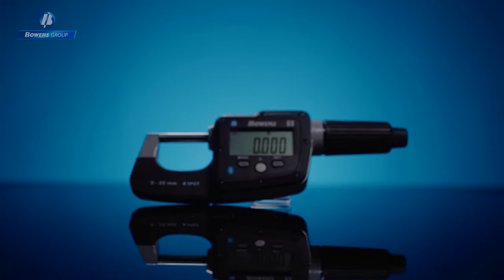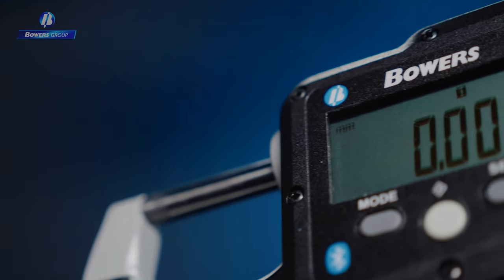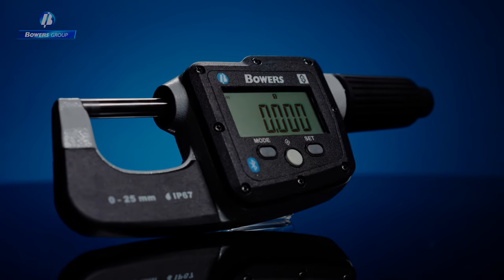Introducing our brand new digital external micrometer, the Bowers Digimike. Brand new for 2021, the Digimike has been ergonomically designed for comfort, efficiency and ease of use.